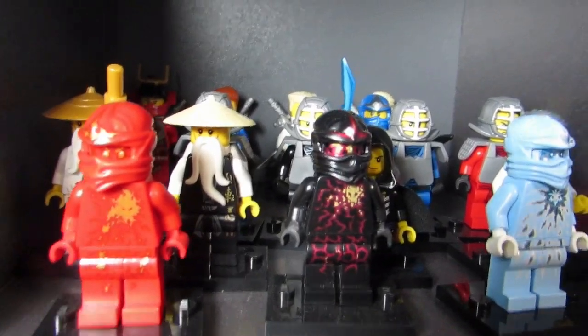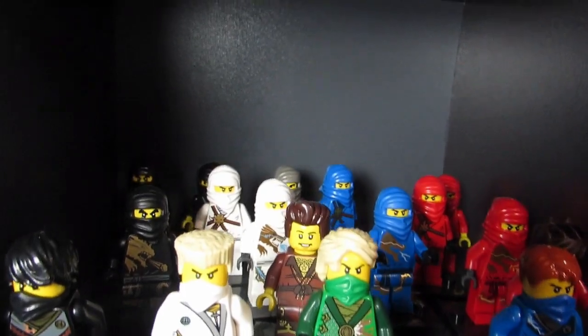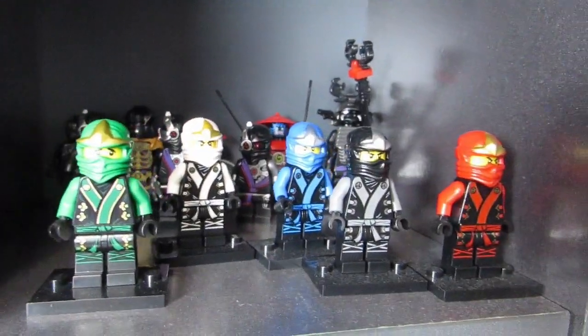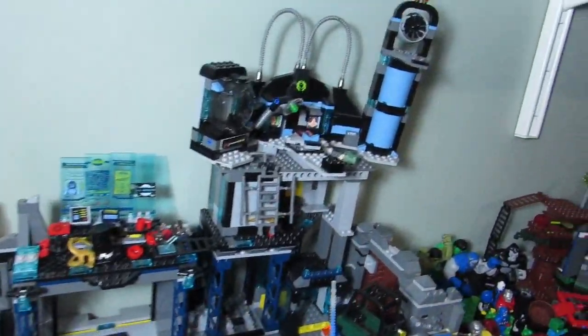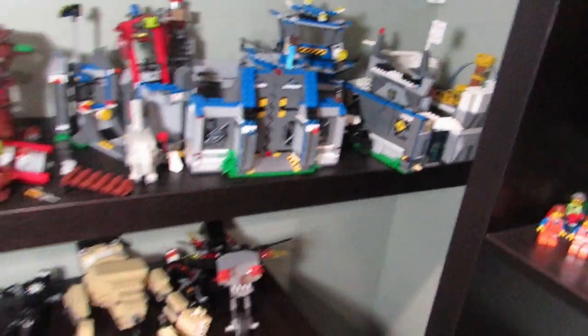A bunch of Ninjago minifigures — I still don't have the new ones, I don't have those jungle or Air Jitsu Ninjago guys, but eventually. Last but not least, Big T's base — kind of looks the same I guess, but that's his base and a bunch of his MOCs are here. We were able to clean this up a little so there's more room for other displays.